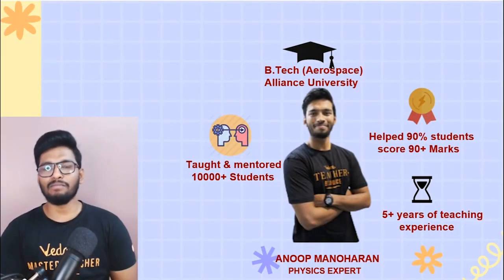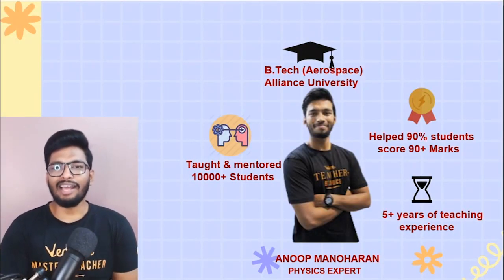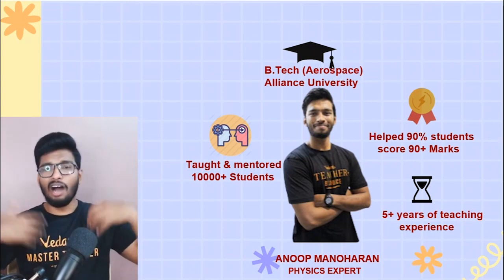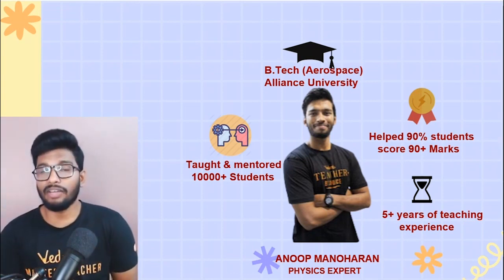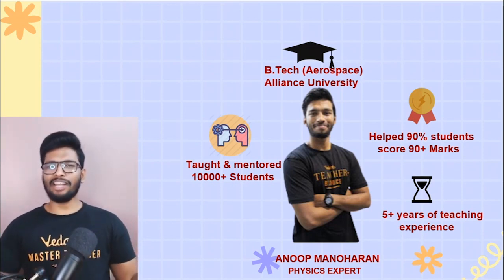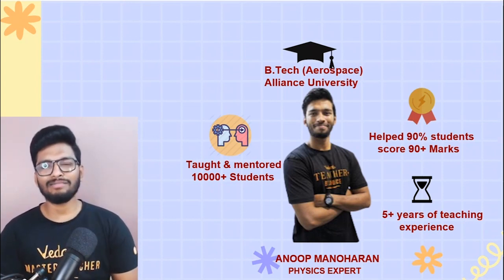Those 10 to 15 minutes are going to save a lot of time over the next 10 days. Give me 100% of your attention and it will definitely help with your board preparations. Welcome to the session — my name is Anoop, master teacher of physics here at Vedantu, teaching for about five years. All these tips are from my experience on how to prepare better when your examination is nearing. I'm an aerospace engineer by profession — short and sweet.